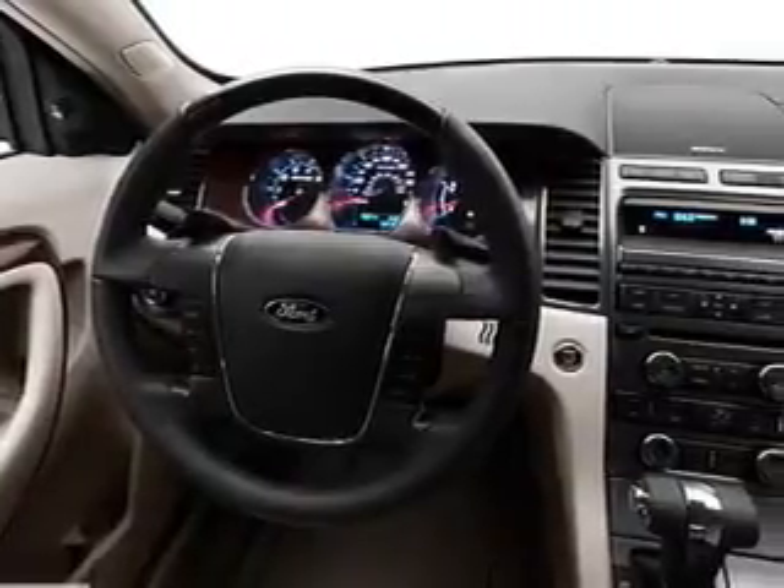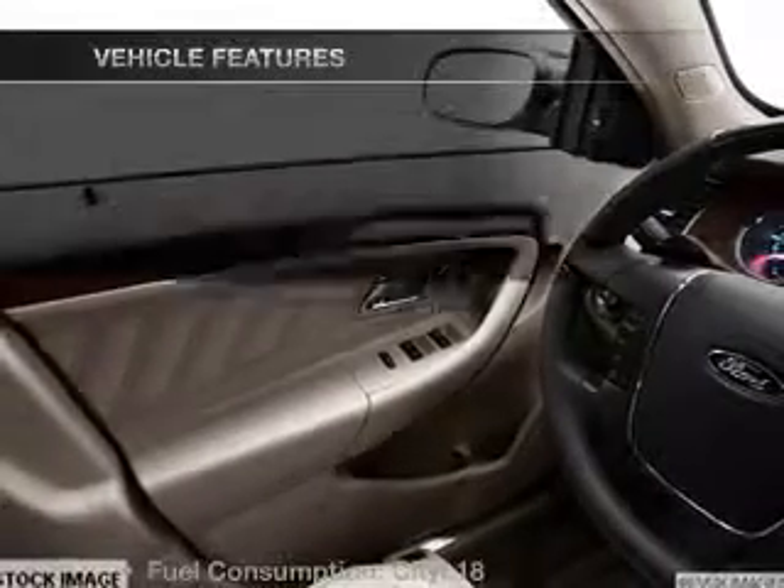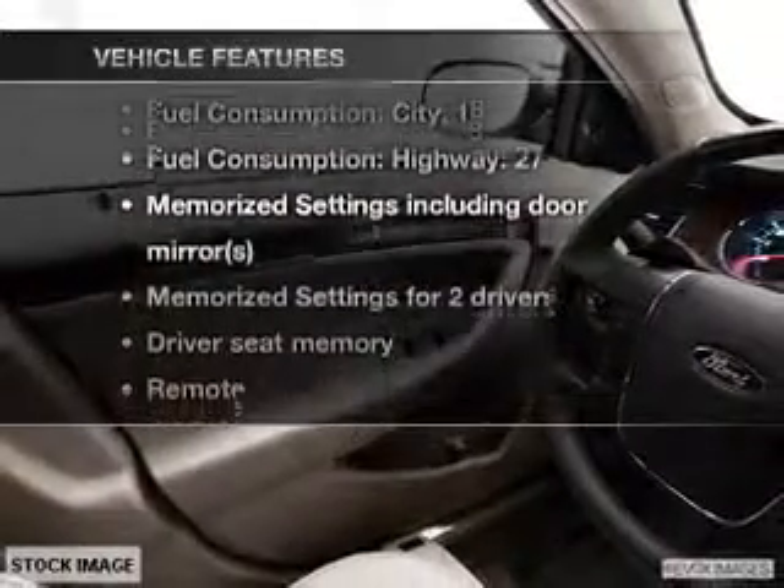Connected to a smooth shifting six-speed automatic transmission. Brake safely with the anti-lock braking system, and memory settings put you back in the right place every time. With these notable features, you won't want to miss out on the opportunity to own this amazing ride.